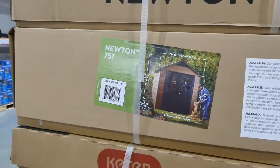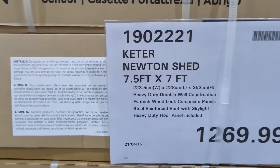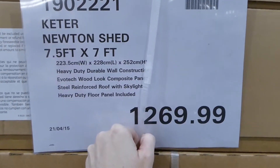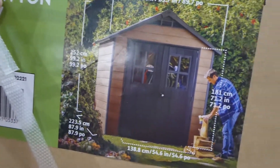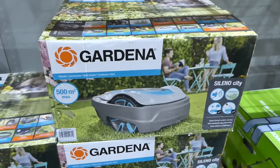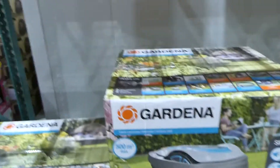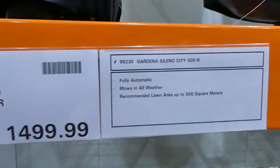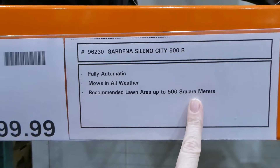They usually have sheds set up for sale but don't have this one displayed. It's a Newton shed, 7.5 feet by 7 feet, for $1,270, with a wood finish on the outside. Just like the Roomba, they also have one for outside that mows your lawn — the Gardena Sileno City 500 robotic mower for $1,500. It mows in all weather, fully automatic, covering up to 500 square meters.